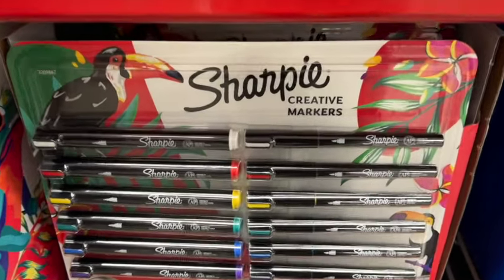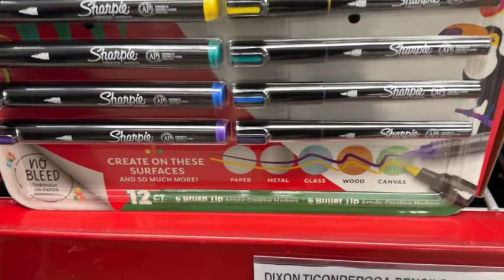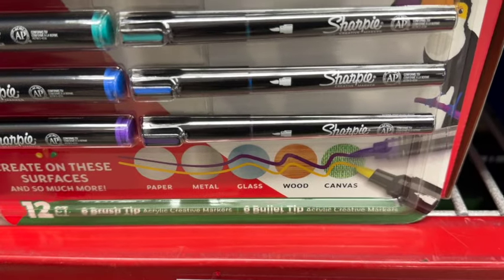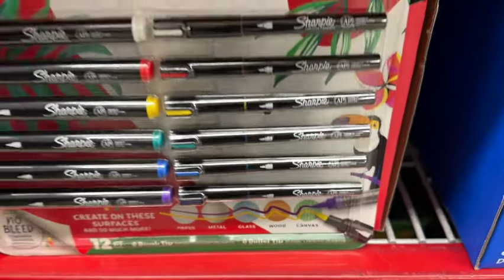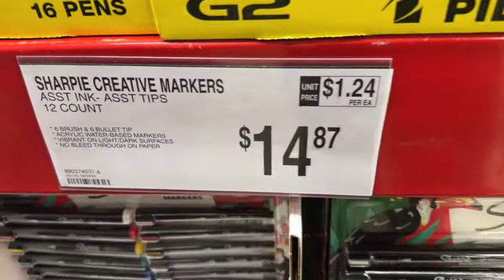12-count Sharpie Creative Markers. This comes with 6 brush tip and 6 bullet tip. It says create on these surfaces: paper, metal, glass, wood, and canvas. These are new at our Sam's Club. $14.87.